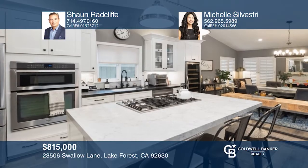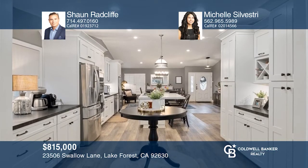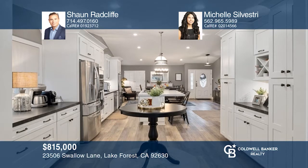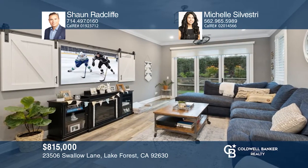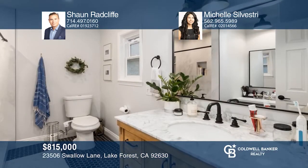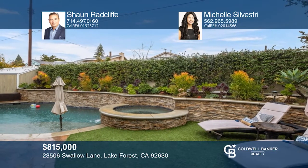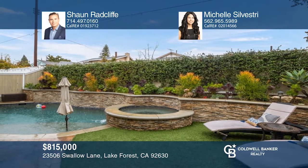Check out this gorgeously remodeled home in Lake Forest with three bedrooms and two bathrooms and a fourth room that was converted to an office. Enjoy vaulted ceilings, luxury vinyl flooring, and an exquisite kitchen. The dining room has a marble-tiled fireplace and opens into the kitchen that flows directly into the spacious living room. In the backyard, you will enjoy sitting next to the pool and spa surrounded by succulents and greenery. Plan a tour with Sean Radcliffe and Michelle Silvestri today!